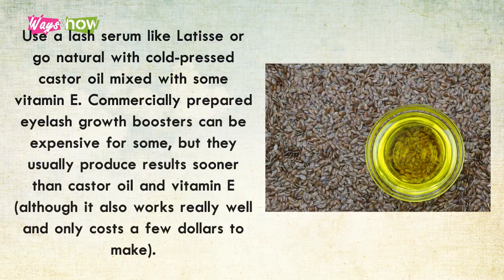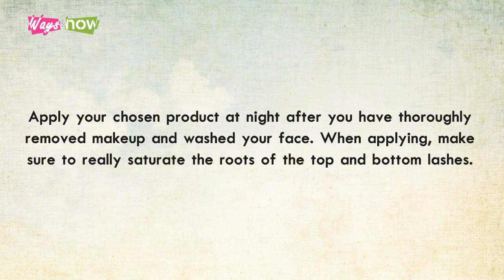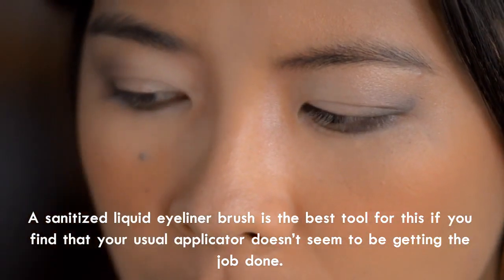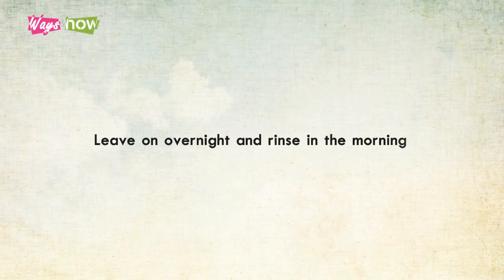Wash your face with water and a foaming cleanser, then pat dry. Nourish and condition your lash roots using a lash serum like Latisse, or go natural with cold-pressed castor oil mixed with vitamin E. Commercially prepared eyelash growth boosters can be expensive but usually produce results sooner than castor oil and vitamin E, although the natural option also works well and only costs a few dollars. Apply your chosen product at night after thoroughly removing makeup, making sure to really saturate the roots of the top and bottom lashes. A sanitized liquid eyeliner brush is the best tool for application. Leave on overnight and rinse in the morning.